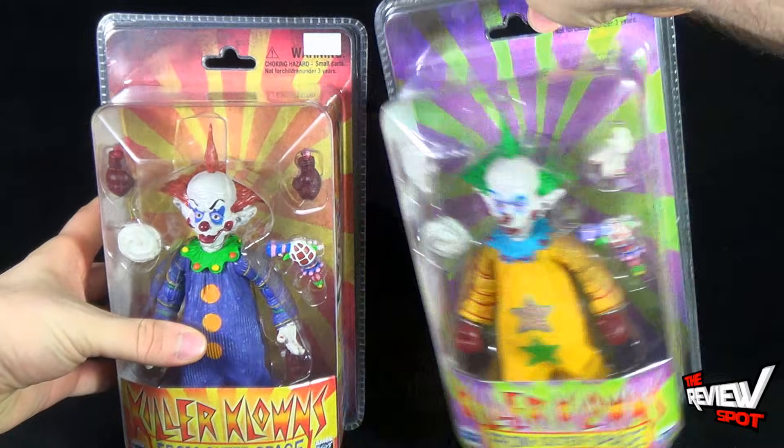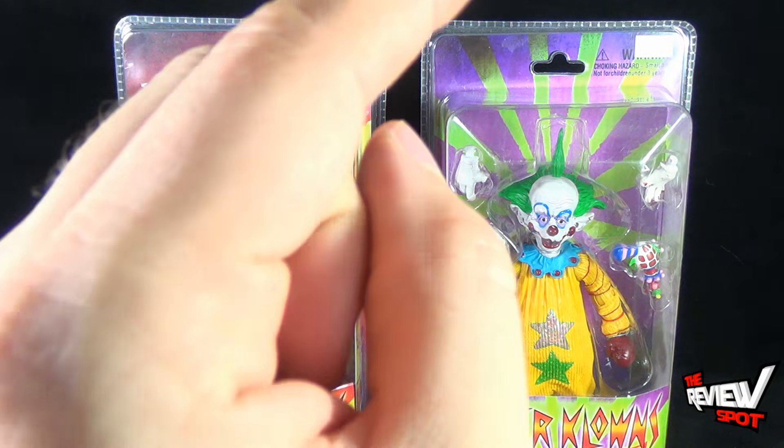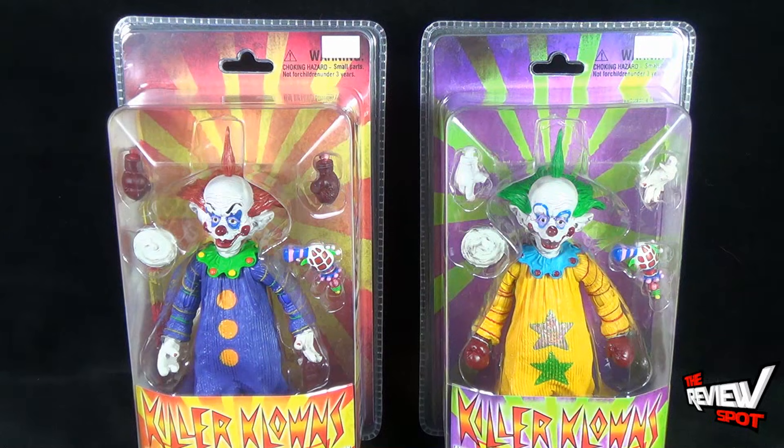Spot's going to take a break and get both of these opened up, and when we come back we're going to get a better look at the Amok Time Killer Klowns from Outer Space Tiny and Shorty. There's definitely more coming up, guys — don't go anywhere, stay tuned.